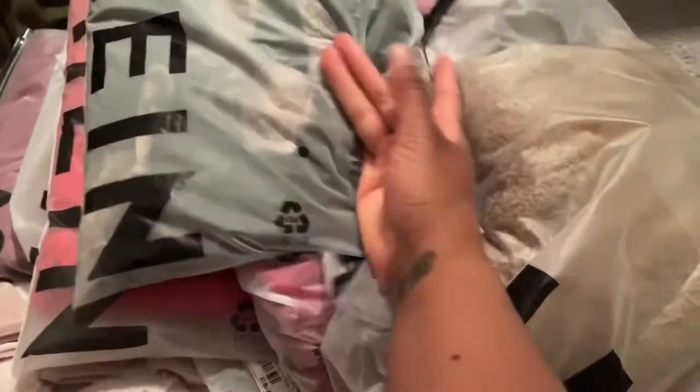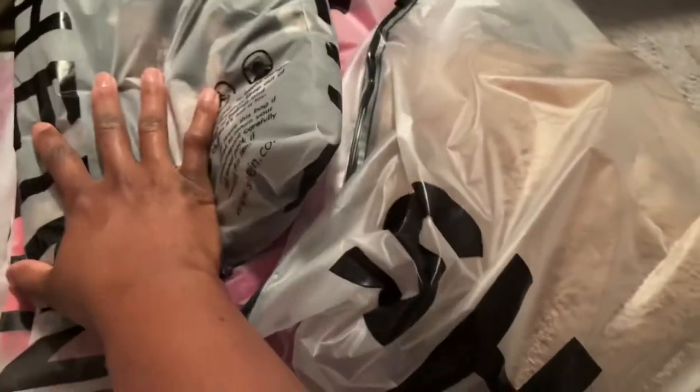I haven't taken them out of the bags yet, but stay tuned — I'm about to show you what I got. This is Jackie Ray Vlogs, day 26.